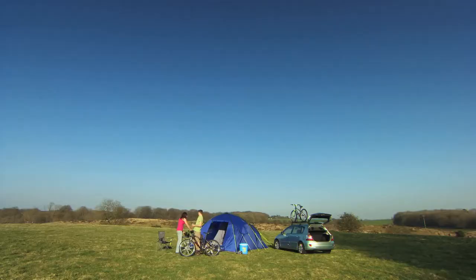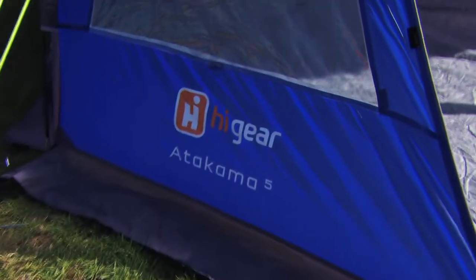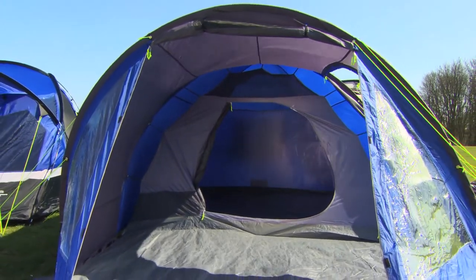If there's just two of you, consider a three or four berth tent that's going to give you the extra space for your camping, such as the High Gear Atacama 5, which pitches in no time but has a space inside to sit with tables and chairs.